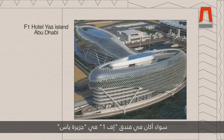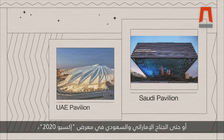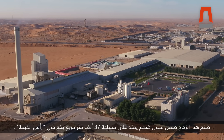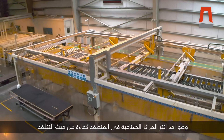Whether it's the F1 Hotel on Yas Island, the Address Downtown, Dubai Frame, or even the UAE and Saudi pavilions at Expo 2020, the glass was made at an enormous 37,000 square metre production facility in Ras Al Khaima, which is one of the region's most cost-effective manufacturing hubs.